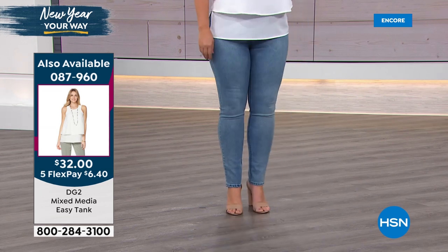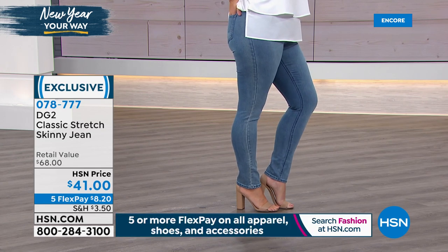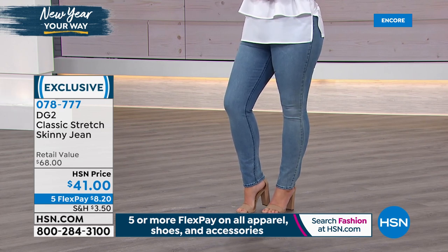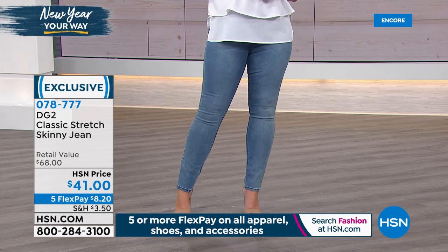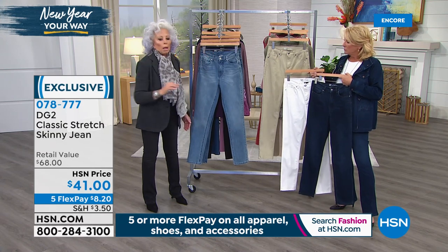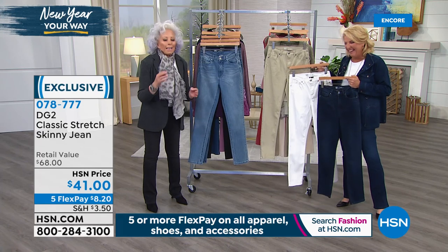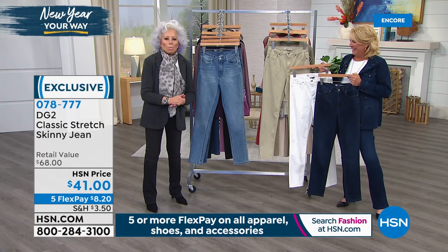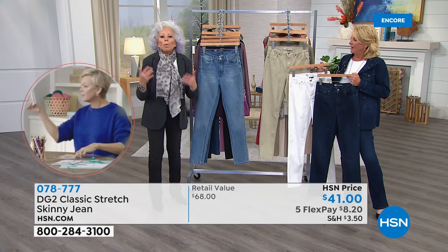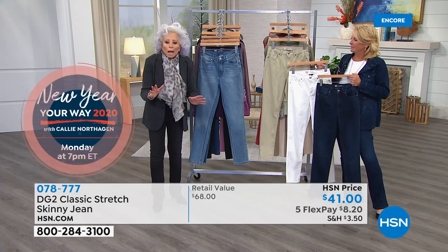Now let's talk about the classic stretch skinny jean — available in black, chambray, mid-tone, indigo, ivory, and sage. Petite, average, and tall lengths; sizes 2 to 24. For those who love a skinny, here's some background on the brand philosophy. Within less than a decade, we're going to be a super-aged nation — 20 to 25 percent of the population over 65. Yet you see no clothing for us on TV. If we're all going to live to 95, we need to keep working, keep dressing well. Everything we do with this brand is dedicated to baby boomers and anyone who hits 50 and onward.